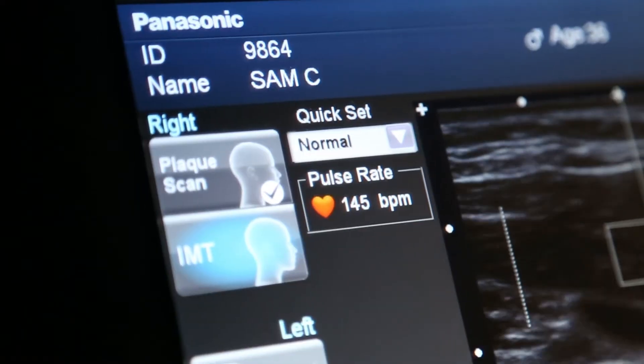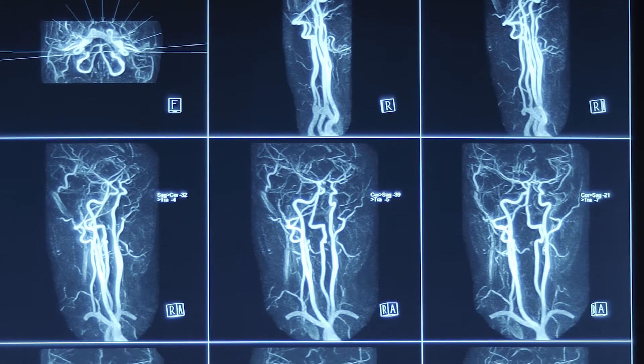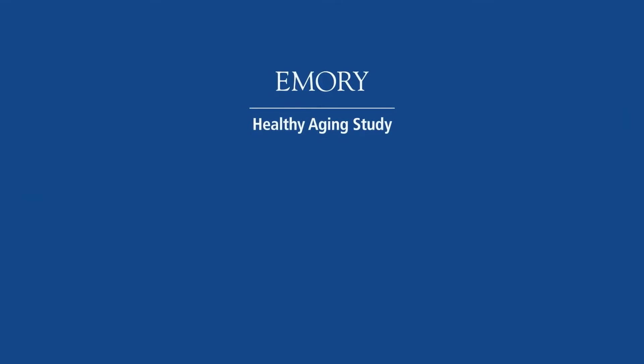And what we want to see is whether there is a relationship between the health of our blood vessels and the risk of development of Alzheimer's disease. Thank you very much.